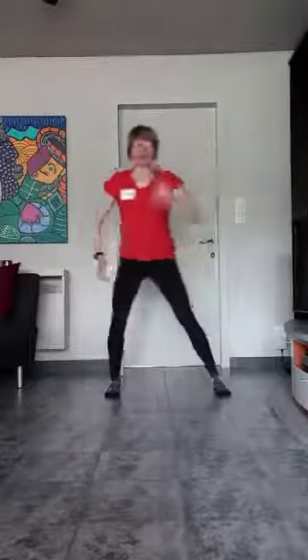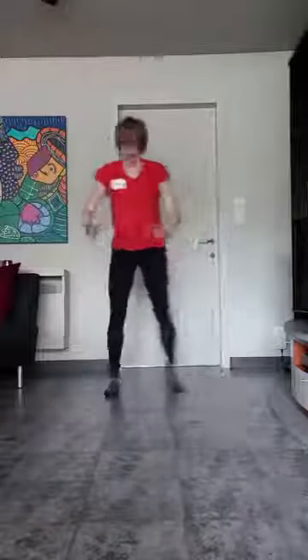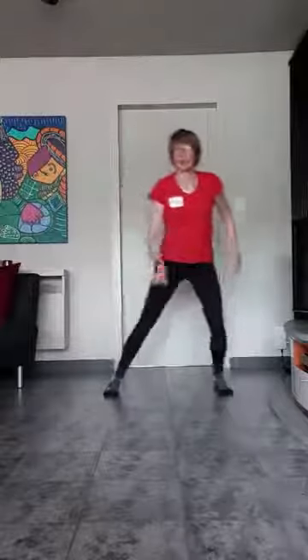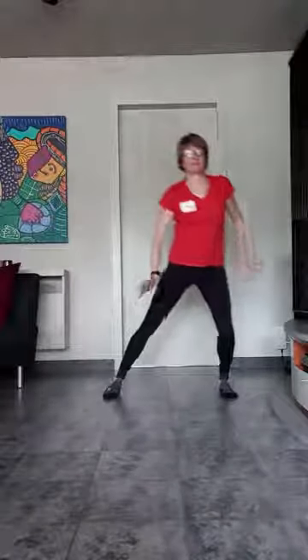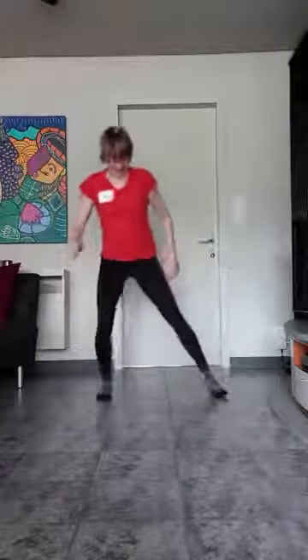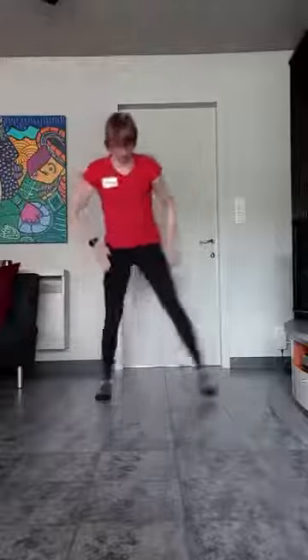Kom maar. Eén, twee, drie. En sluit aan. Eén, twee, drie. En ga maar diepen. Eén, twee, drie. En die squat. Kom maar. Eén, twee, drie. En squat. Eén, twee, drie. We doen er nog zo'n twee. Hips. Dan moet je even blijven in je squat houding. Voilà, hou maar aan. Lichaamsgewicht goed in de hielen.